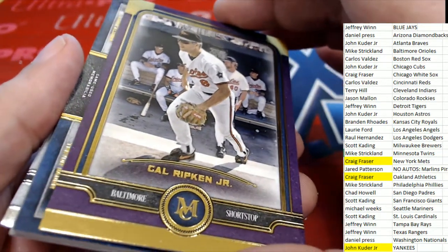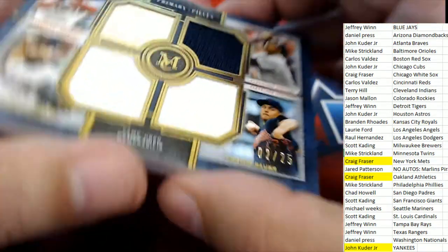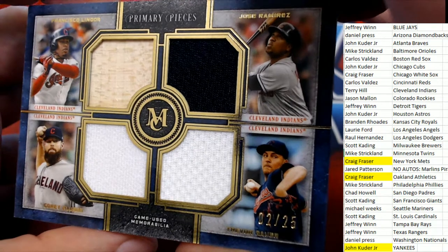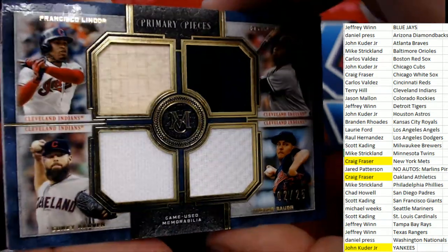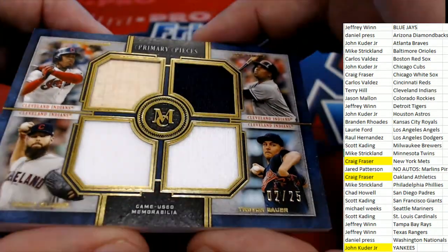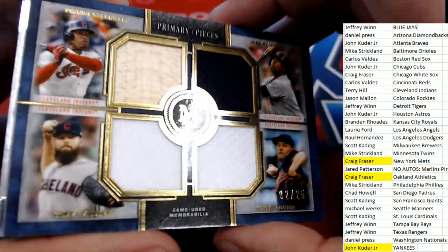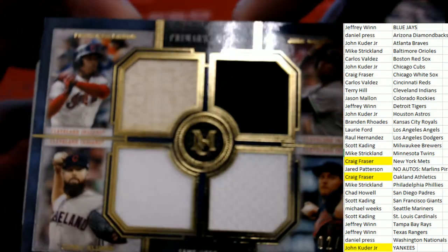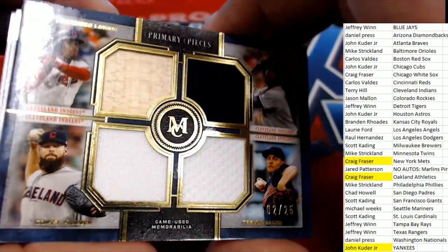The final hit is a primary pieces — it's a Cleveland Indians quad relic. Nice primary pieces for Terry H., congratulations T-Bone. Nice hit in the break — two of only 25. That's Kluber, Lindor, and some of the other great Cleveland players. Boom.